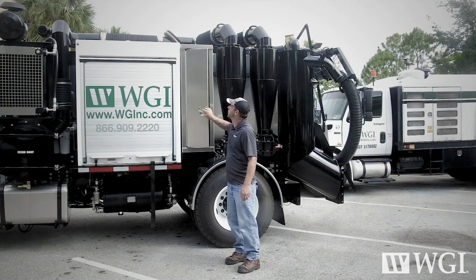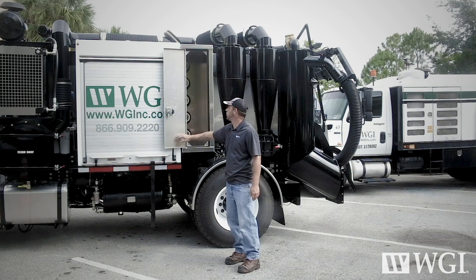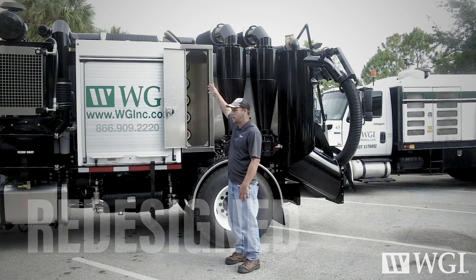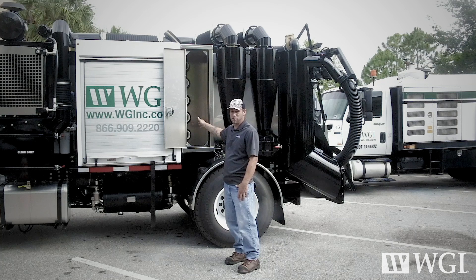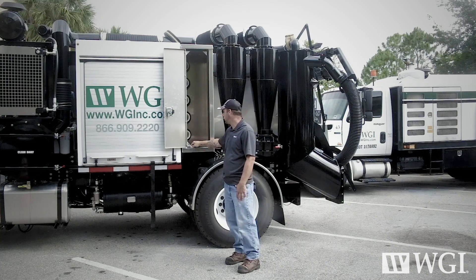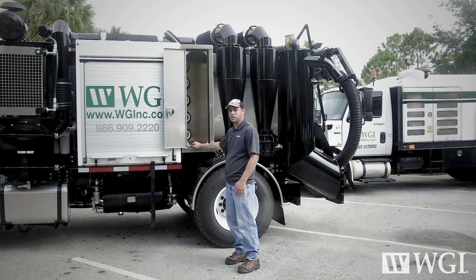Over in this area of the truck we've got our tool storage. We designed it with five tubes that run all the way across the body — we can put all our air lances and everything we need in these boxes, and there's plenty of room for more if needed. They were very helpful in helping us design this truck to fit our needs with all the options we wanted. No issues arose whatsoever.